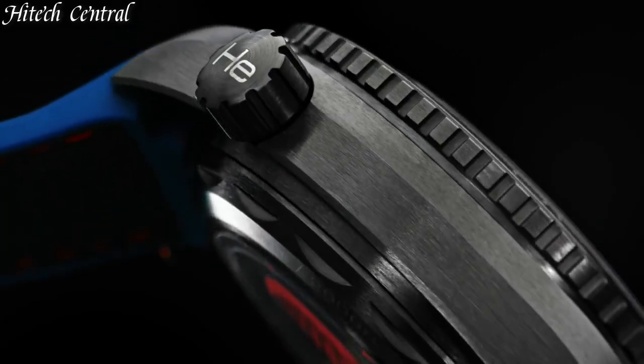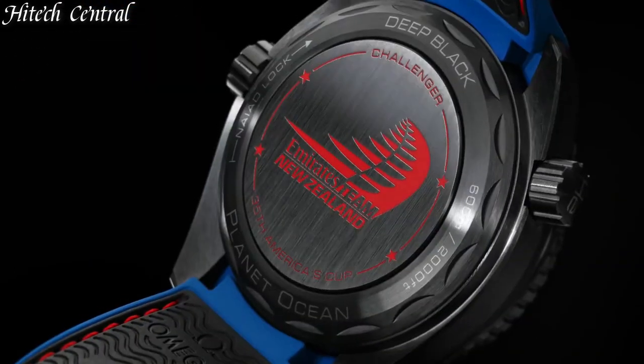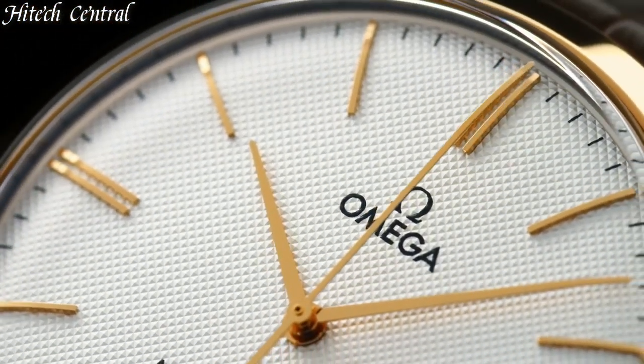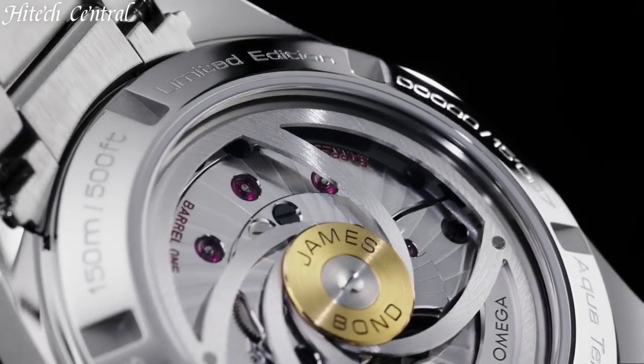Hello everyone and welcome back to your favorite channel. In this episode, we're going to take a look at some of the best Omega watches available today. All the watch product buying links are given in the video description. But first, subscribe and hit the bell. Now, let's get started.